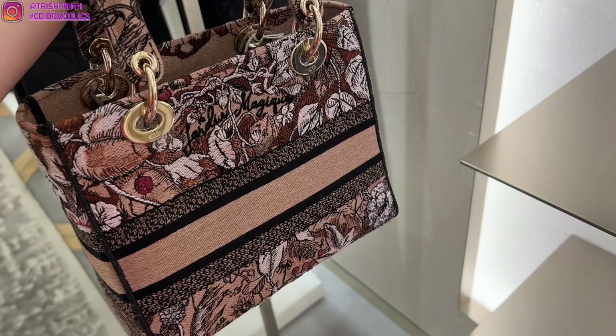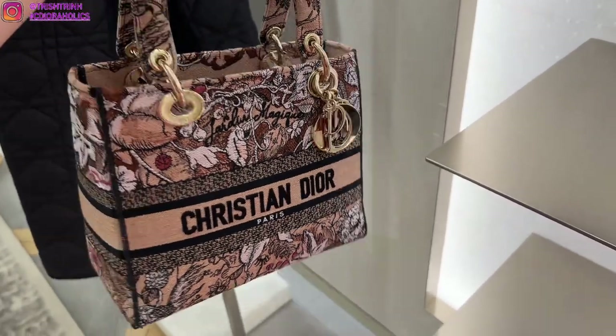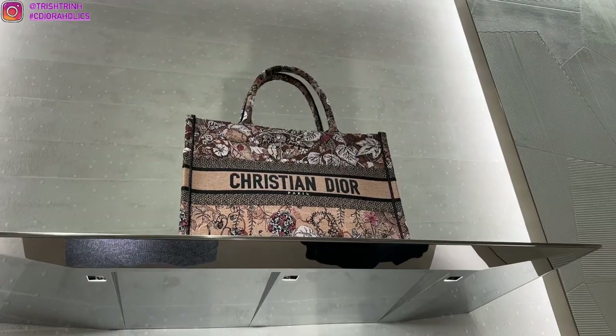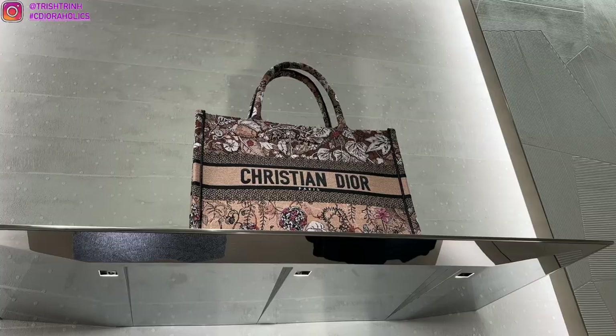This one is going to be a medium Lady Dior — it's the Dior Delight, and it's also Magic Garden. In the back, you can personalize; I believe the maximum is going to be three characters. It's just really nice. I don't have any Delight yet, so I definitely want one in the future. There's also the Magic Garden motif in the book tote, and it's really, really pretty.